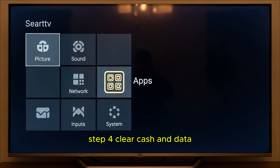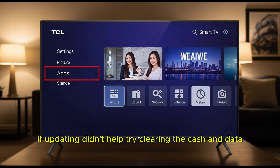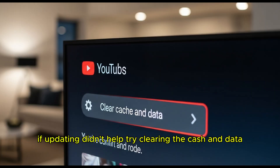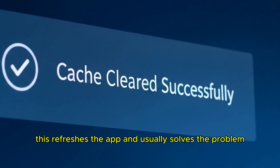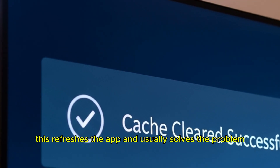Step 4: Clear cache and data. If updating didn't help, try clearing the cache and data. Go to Settings > Apps > YouTube > Storage > Clear Cache and Clear Data. This refreshes the app and usually solves the problem.